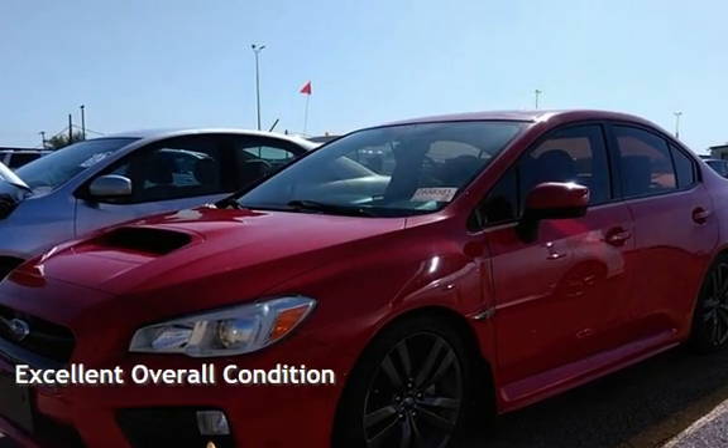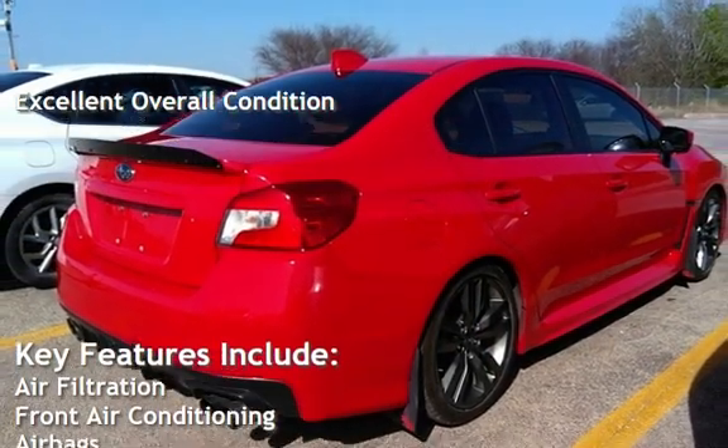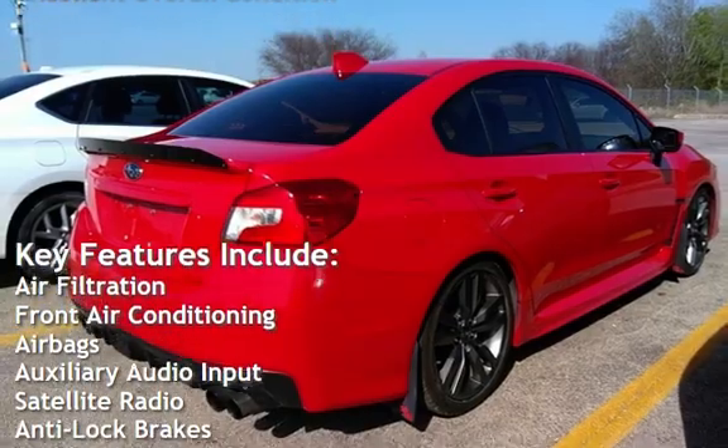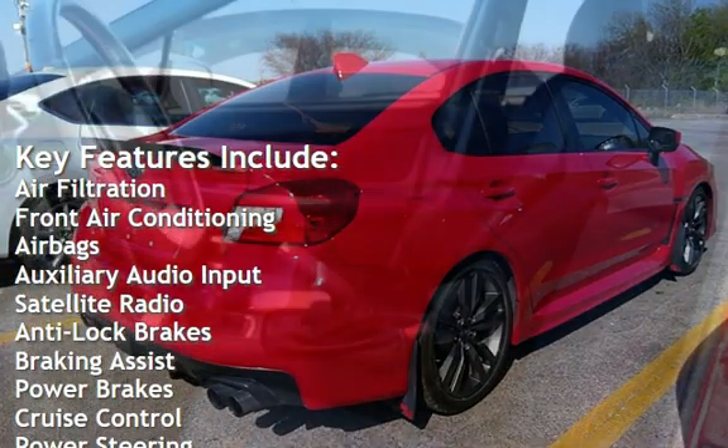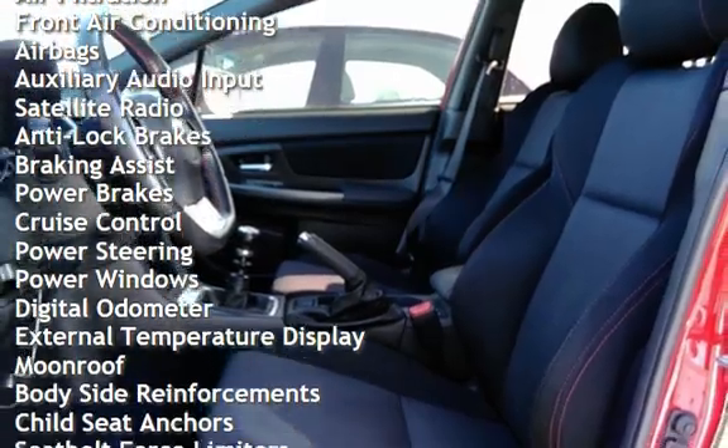This vehicle is in excellent overall condition. Key features include air filtration, front air conditioning, airbags, auxiliary audio input, satellite radio, anti-lock brakes.